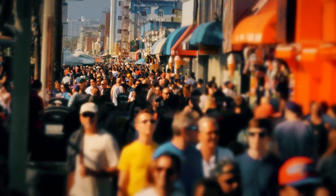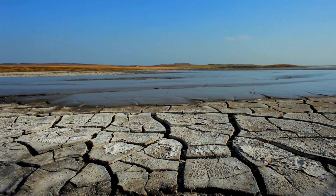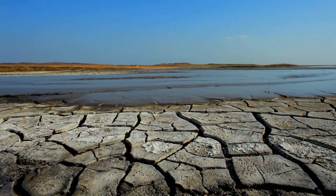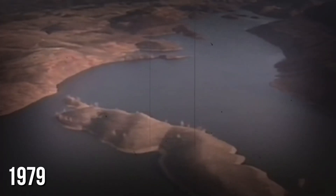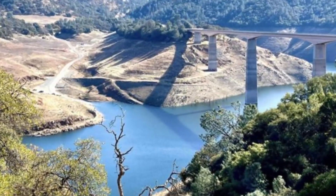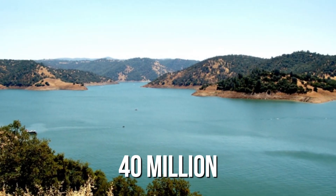Strict water restrictions come into effect for millions of Californians shortly as the west coast of America continues to experience a crippling drought. As California's population grows and the weather patterns shift, there's a real push to update the state's water supply system. The last big project was the new Malone's Reservoir, finished in 1979 when California had just over 23 million people. Fast forward to 2024 and we're at over 40 million — that's a 70% jump.